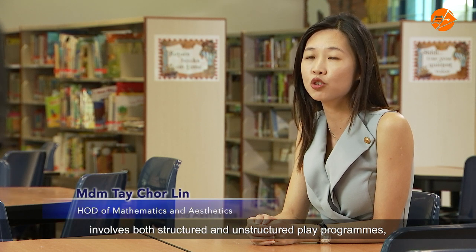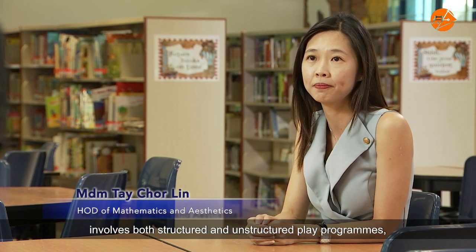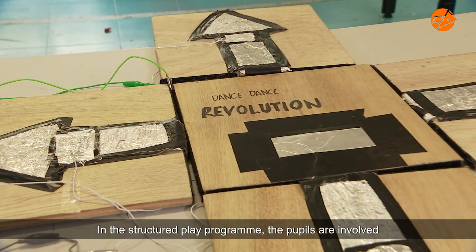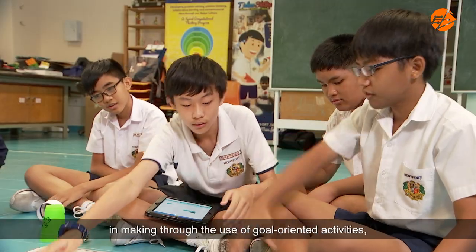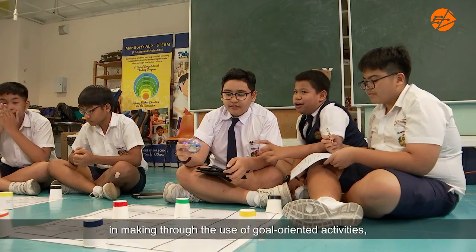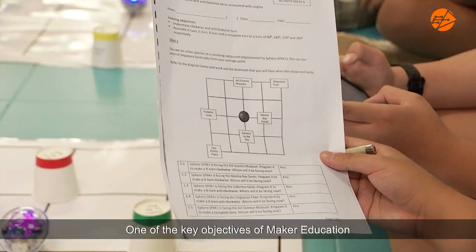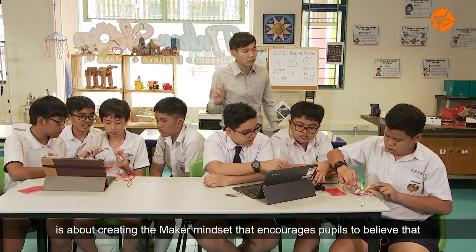One of our leading makers programs in Montford Junior School involves both structured and unstructured play programs. Using microcontrollers — for example, Makey Makey. In the structured play program, the pupils are involved in making through the use of goal-oriented activities, as well as using their logic to solve problems.